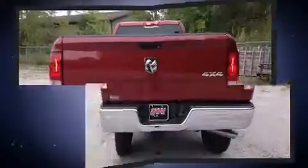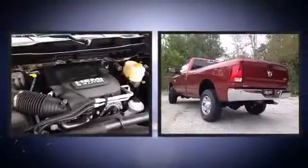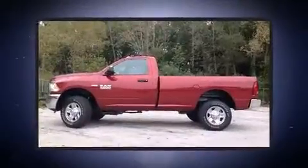Top features include air conditioning, one-touch window functionality, a front bench seat, turn signal indicator mirrors, a trailer hitch, and power windows.